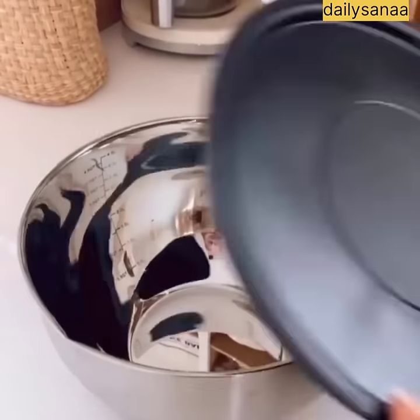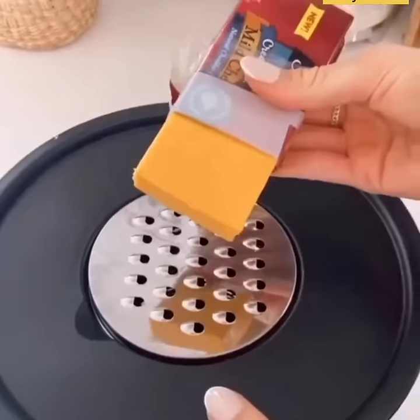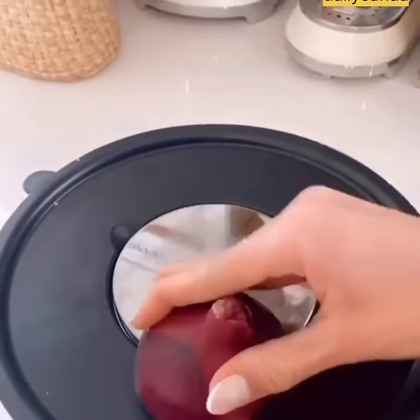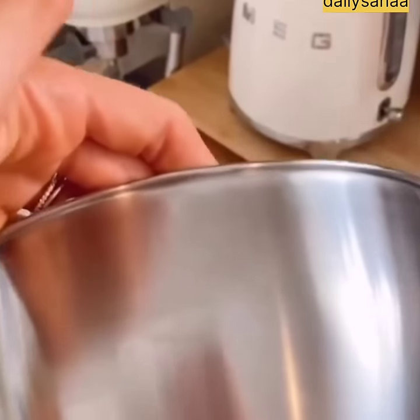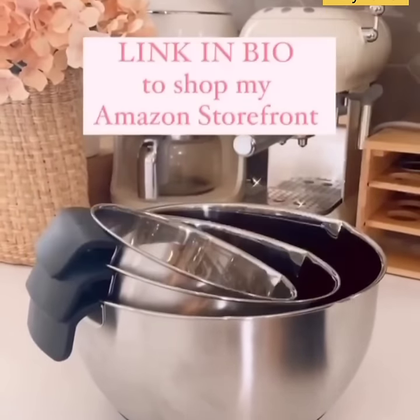This mixing bowl set each comes with airtight lids that turn into Tupperware, and each lid has interchangeable discs that let you grate, zest, and slice food. These lids also act as splatter guards when mixing ingredients. These bowls are fingerprint-proof, have non-slip bottoms, handles, a pour spout, and measurement marks, so prepping, storing, and serving food will be a breeze.